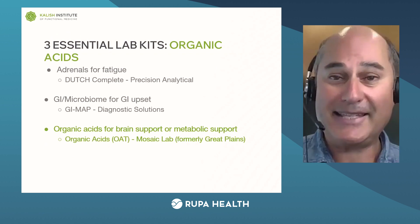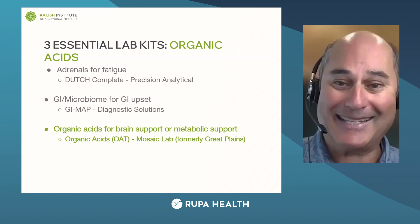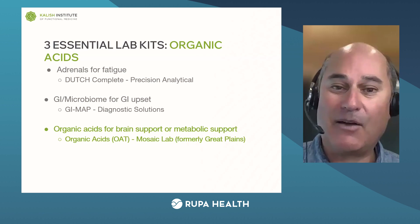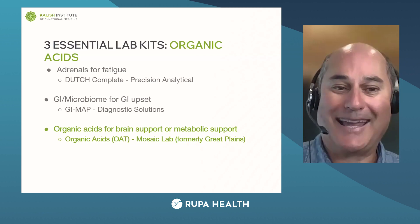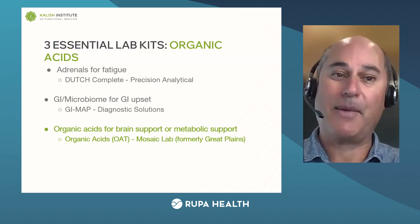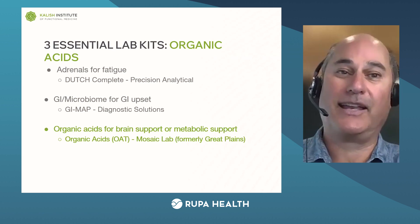For the test kits: the easiest and most popular organic acids test is from a lab formerly called Great Plains, now called Mosaic Lab — it's called an OAT, or organic acids test. So: Dutch for adrenals, GI Map for the microbiome, and OAT from Mosaic for organic acids.